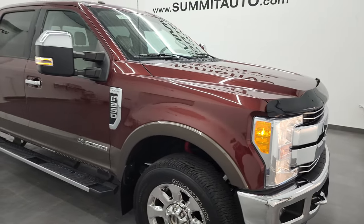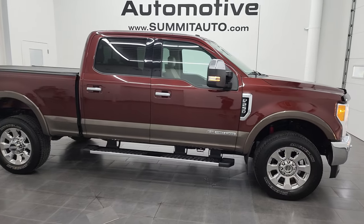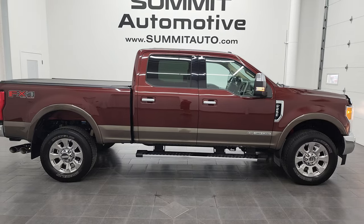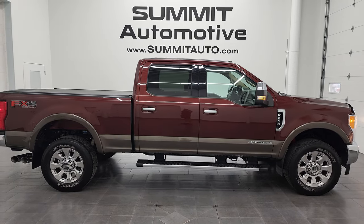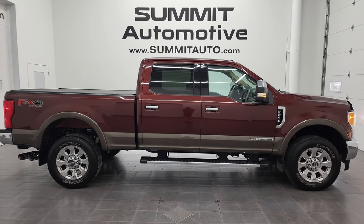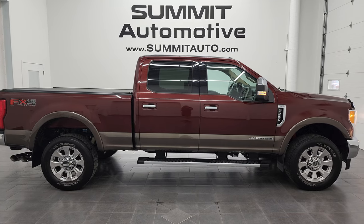I would highly recommend this 2017 Ford F-250 Lariat from a quality and condition standpoint. To see more pictures of this truck and our other 500+ new and used cars, trucks, SUVs, minivans, Wranglers, half tons, three quarter tons, one tons — you name it, we've got it — go to summitauto.com for full pictures and descriptions of every single vehicle from two locations.